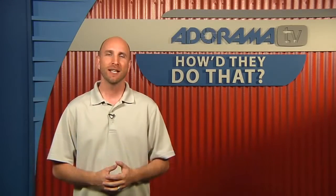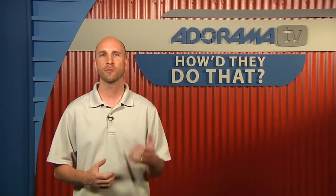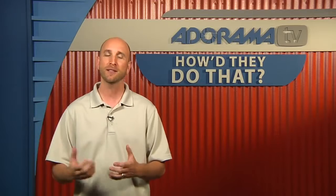This week we catch up with Kim Krejcha. Kim is a food stylist and she works closely with Rick Gale, who we shot a few weeks ago for How'd They Do That? So lucky for us, we have both Rick and Kim talking to us about how it is to work with a food stylist and how that impacts food and product photography.